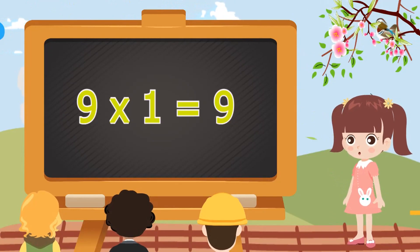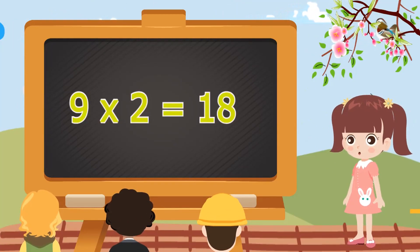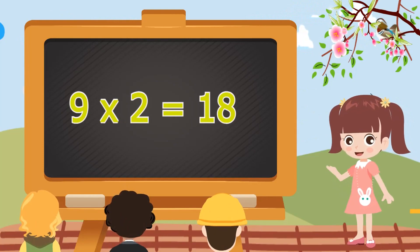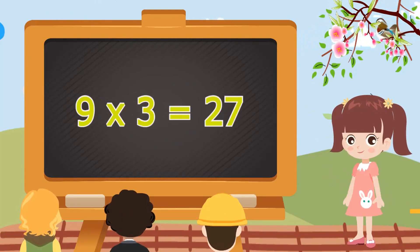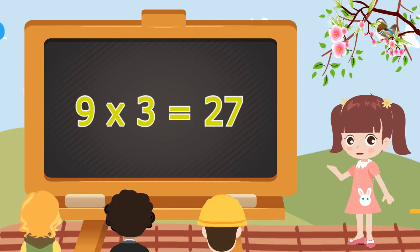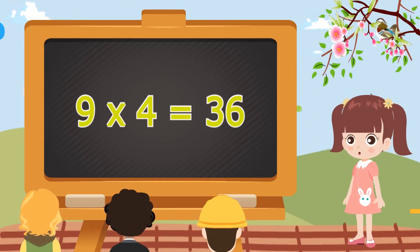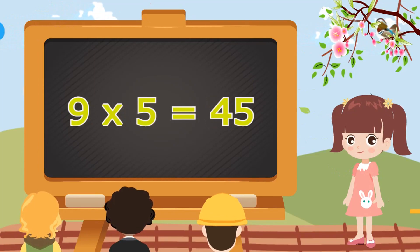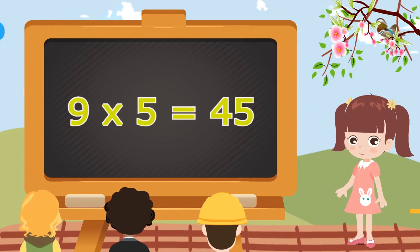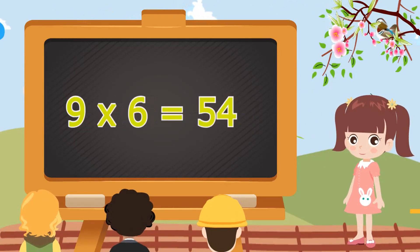Table of Nine. 9 ones are 9. 9 ones are 9. 9 twos are 18. 9 twos are 18. 9 threes are 27. 9 threes are 27. 9 fours are 36. 9 fours are 36. 9 fives are 45.